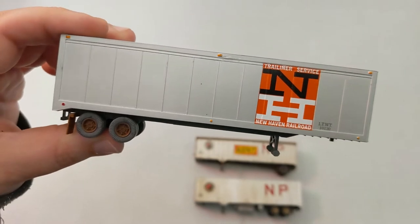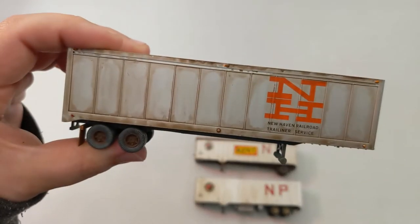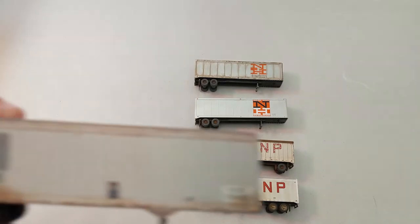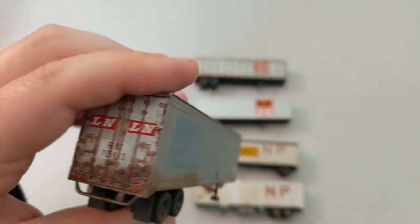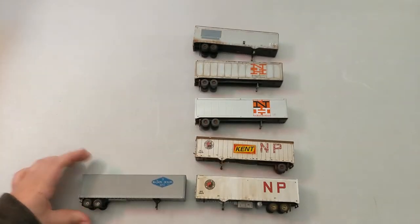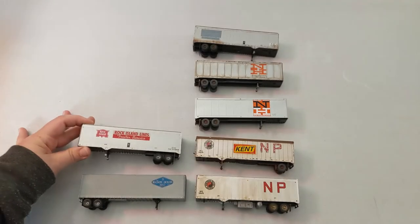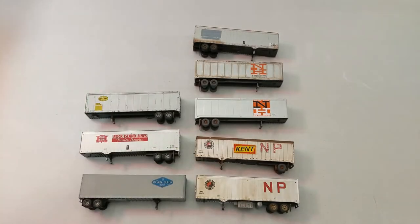Then we got two New Havens — I like those, one looks a little weathered. And this one is patched but it definitely was an L&N — you can tell right there. We got Mason Dixon, Rock Island Lines, and New York Central System — I think that one is weathered also.